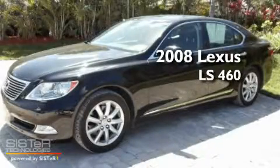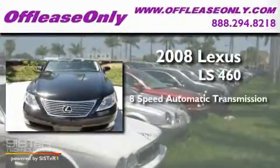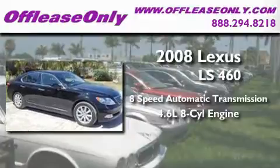This is a 2008 Lexus LS460. This four-door sedan has an 8-speed automatic transmission and a 4.6-liter V8.